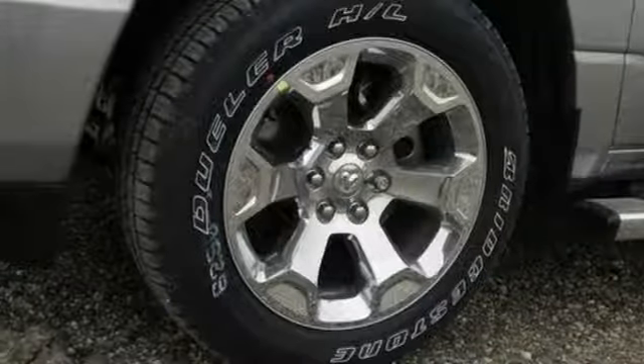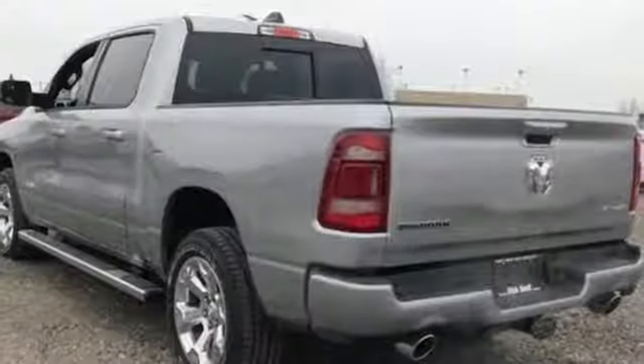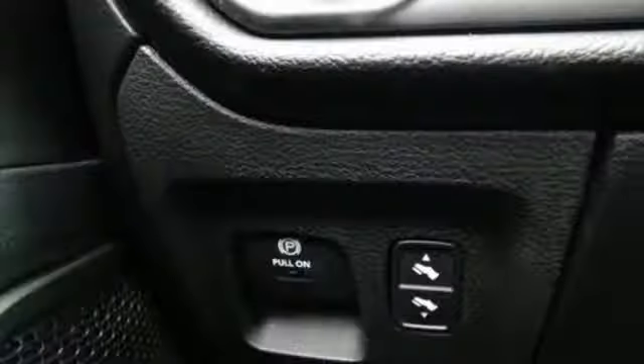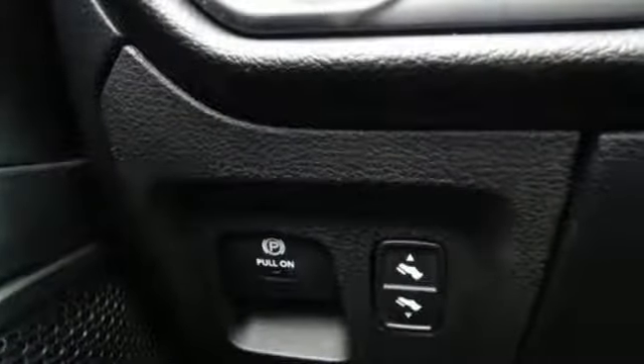Leather steering wheel, aluminum wheels, heavy duty shocks, and V6 engine. Car and Driver hails pretty much everything about this new truck is very well executed.